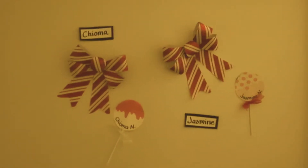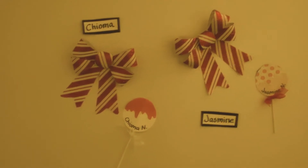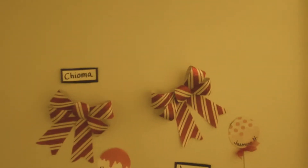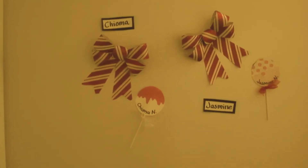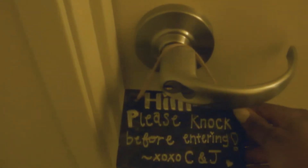Hey guys, so today I'm going to give you guys a tour of my dorm. This is the outside of the door — my name and then there's my roommate's name. Right here we have a little sign that says, "Hi, please knock before entering."